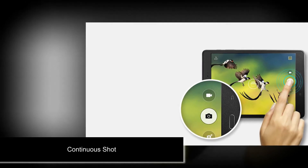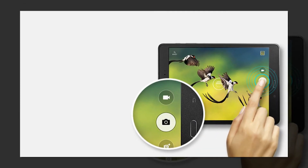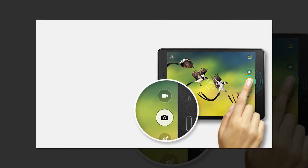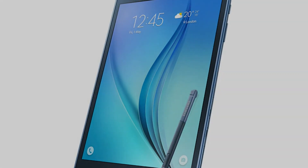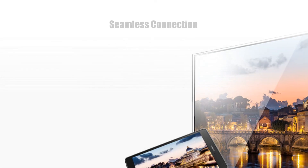Thanks to the continuous shot feature, you can capture multiple consecutive images by just holding down the Galaxy Tab A's camera button. Find all the camera and video controls you require on one simple, easy-to-use screen.